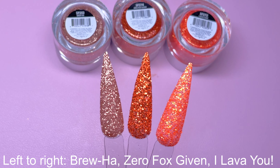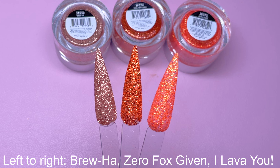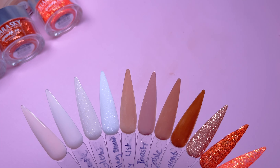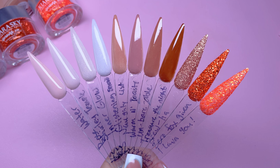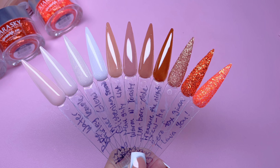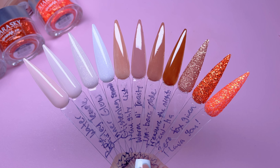Here are the swatches of the Sprinkle On Glitters — these are absolutely gorgeous. I'm not always the biggest fan of glitter because it's super messy. So here are the swatches of all the products I received for the month of July. These are so pretty and I can't wait to do the manicure. I feel like all of the colors go together so well, so let's move on to the next part of this video.